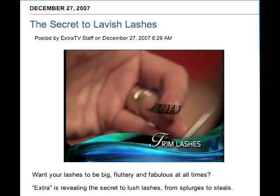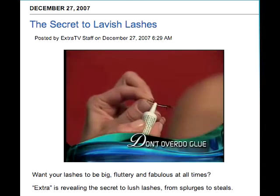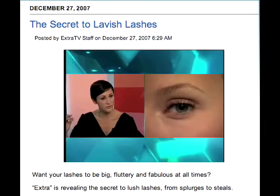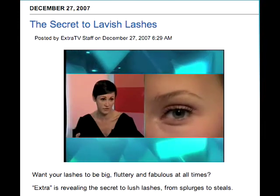Next, trim the lashes to fit your eye line. Don't overdo the glue. Gently press into place and give a little squeeze — and that meshes the fake eyelash line with your own eyelash line.